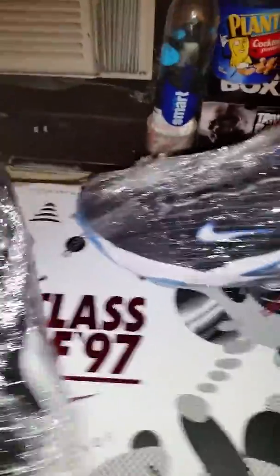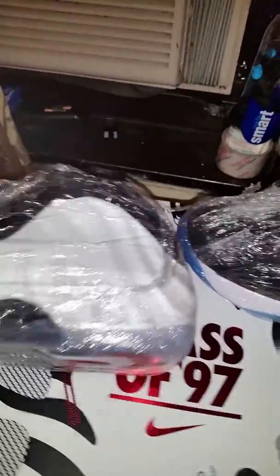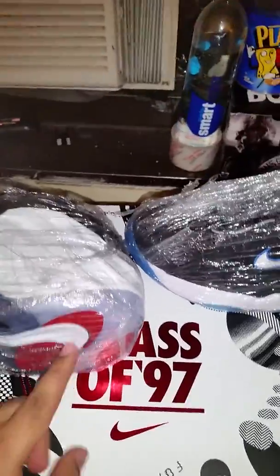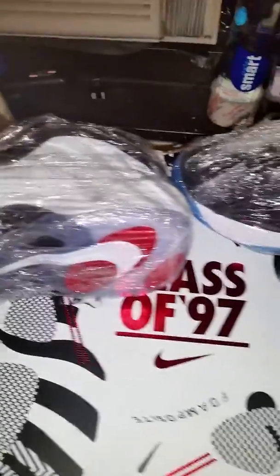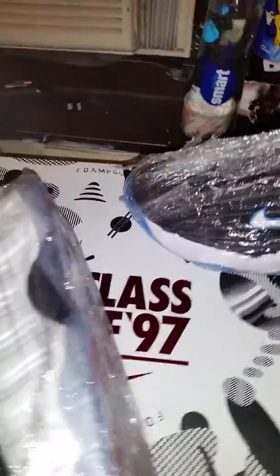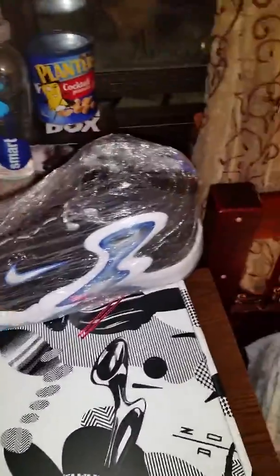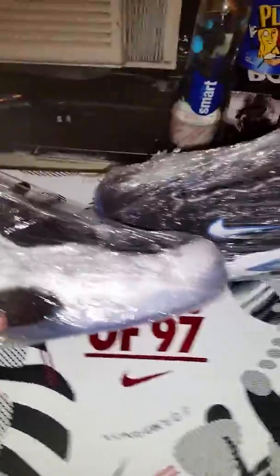I wish I could get into more detail on these sneakers but I had them wrapped up already for about two months now — since around December 19th, which I think is when they released. The retail was $385 on these, and with tax everything came up to a little bit under $420.